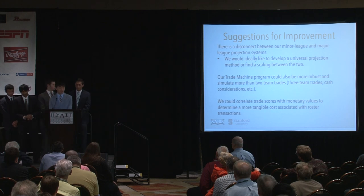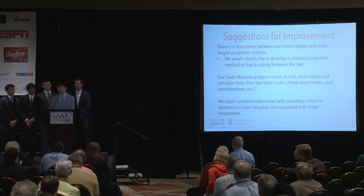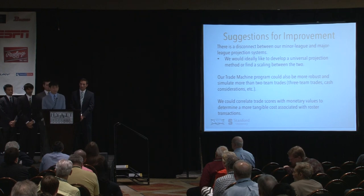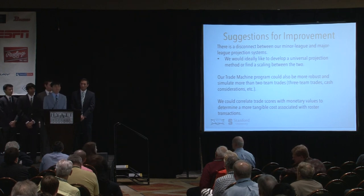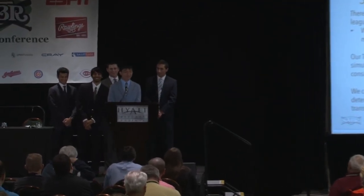That concludes our presentation. We'd like to thank Vince and all the other minds behind this annual conference for the opportunity. It's been an absolute honor to present this to you as we get ready for final exams next week. It's been an absolute blast — thank you very much.